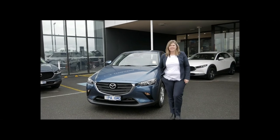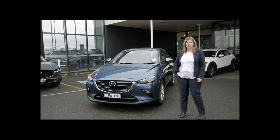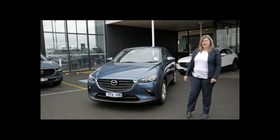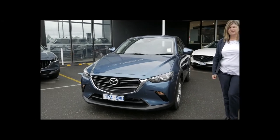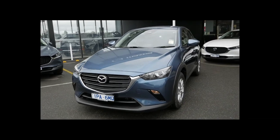Hi, I'm Tanya from Pakenham Mazda. Today I'm going to be showing you this Mazda CX-3 Max Sport petrol front-wheel drive in eternal blue. This CX-3 has a two-litre engine that produces 110 kilowatts of power. It has a six-speed automatic.